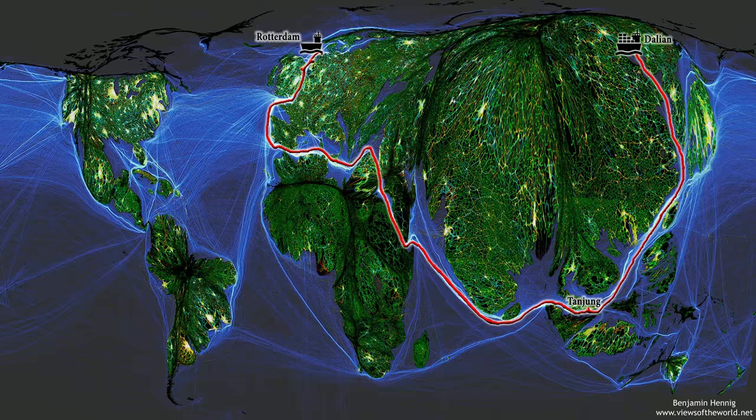The cities are shown shining bright. The lines are showing you submarine cables and trade routes. And there's one particular line that goes from the Chinese port of Dalian, through past Singapore, through the Suez Canal, through the Mediterranean and around to Rotterdam, showing you the route of what was the world's largest ship just a year ago.